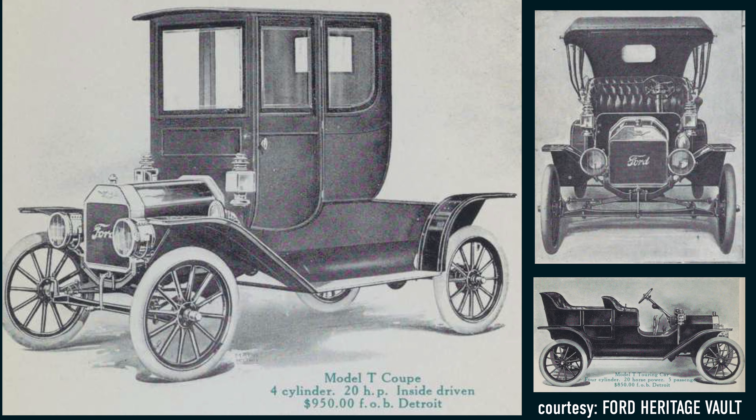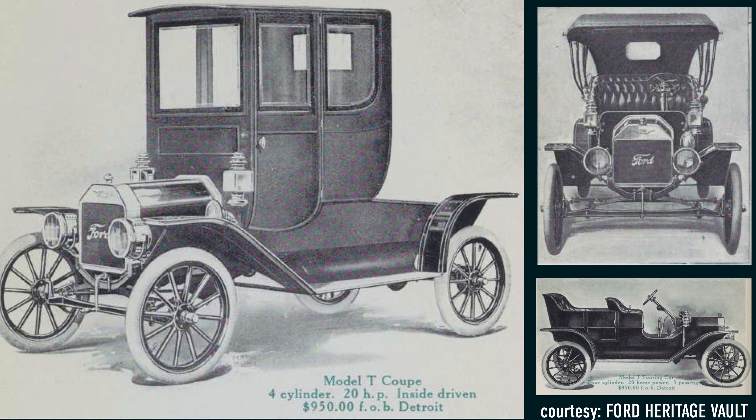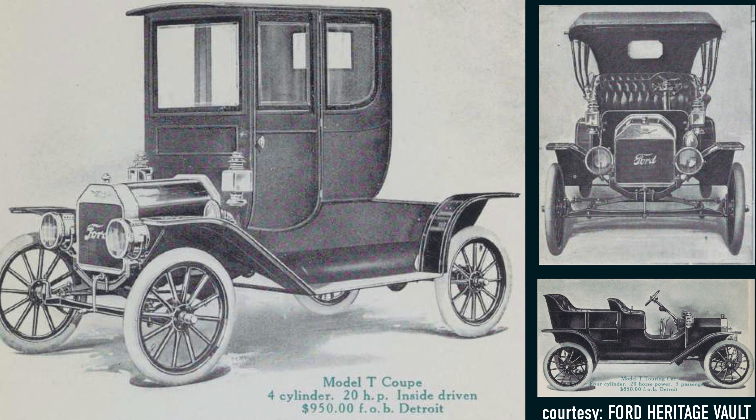It wasn't until the use of an acetylene and oil combination called carbide that there were gas powered headlights. Those used reflectors and actually had some good output. That technology was designed more for mining, so they weren't the best lights — they were very unreliable, and if they got wet, they were basically useless. It really wasn't until the late 1800s into the early 1900s that electricity came into cars and headlights really started taking off.